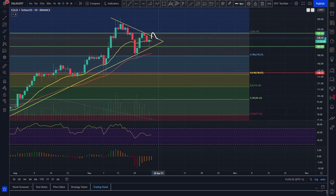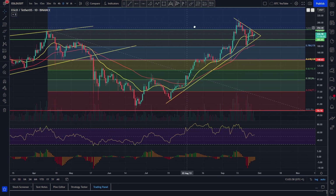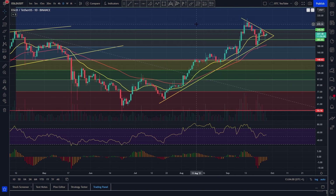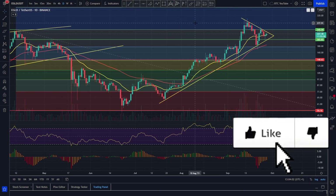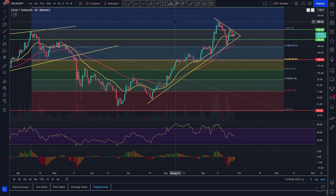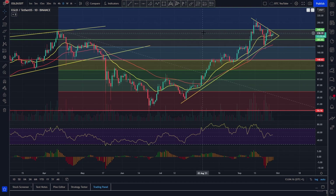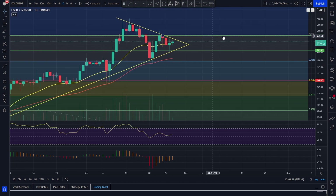If we do start to break out at this resistance level and retest it as support, then we could be looking at a very nice price target for Elrond pretty soon. Over the past few weeks things have been pretty bearish because we've been in September and there's been a lot of bearishness in general. But overall, Elrond is looking extremely bullish right now — it's holding support really nicely and we do expect it to have a very nice run up pretty soon.